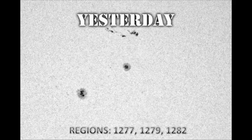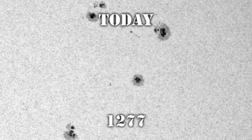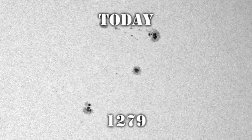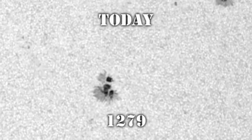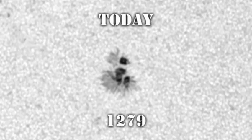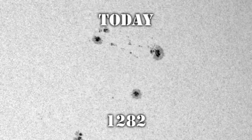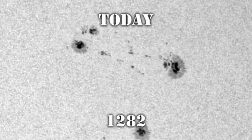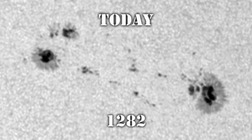Here is what regions 1277, 1279, and 1282 looked like yesterday, and this is what they look like today. Region 1277 in the middle has hardly changed at all. Region 1279 to the south and east is either growing and producing more spots or is breaking up — I'm not sure which yet; we'll be able to tell better tomorrow. However, it's region 1282 that is the story here. It has grown quite significantly and is actually larger than either of the other two regions, with both a penumbral leading and trailing spot and a lot of small satellite spots in between. This is usually a good indication for future activity.